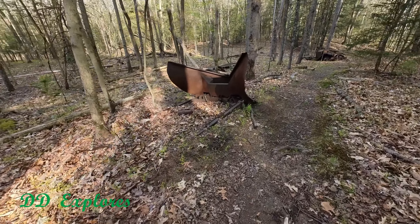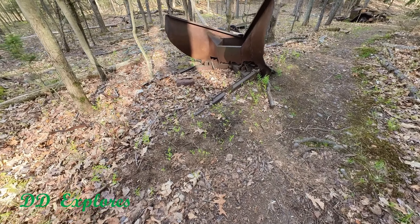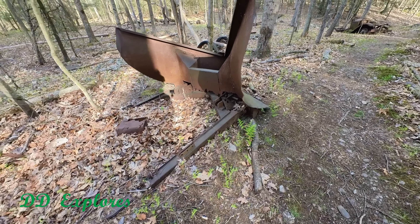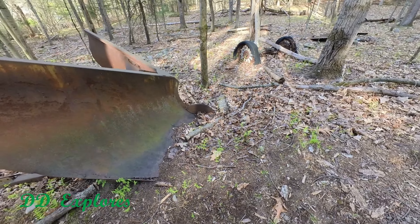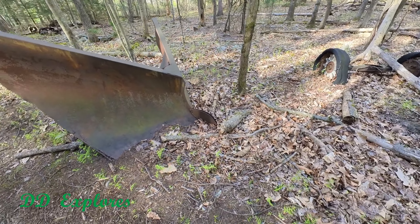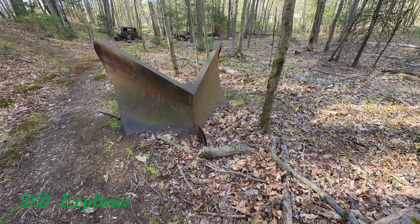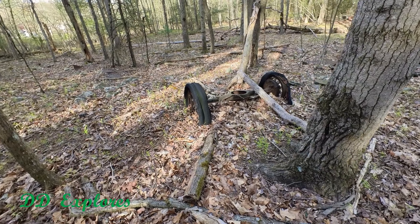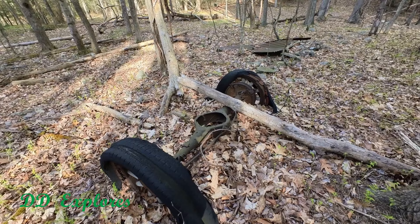And here we have a big V-plow. Look at the way that is on rails. That's pretty heavy, man. Usually they just hook up and hang on, but this was made for some serious drift busting. Look at that. Here's another axle from only God knows what.